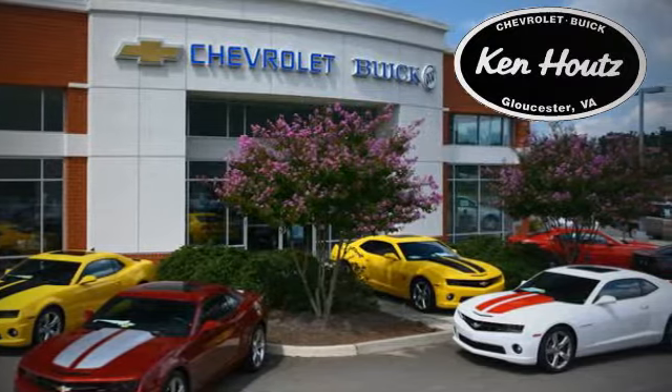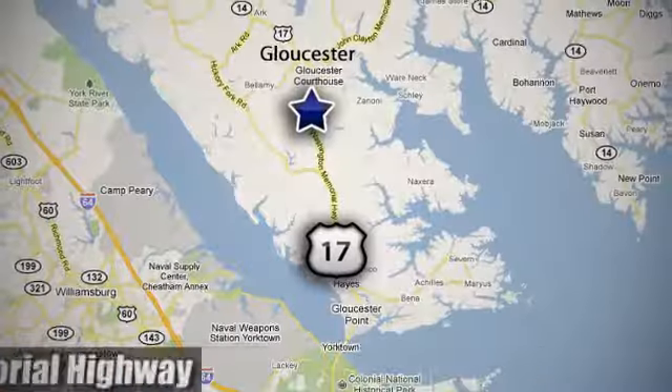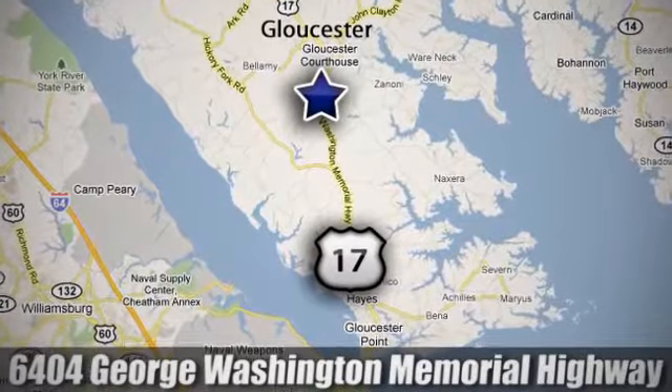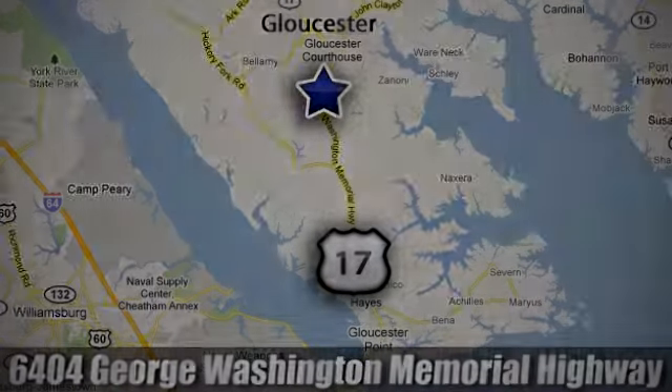We hope you enjoyed this virtual walk around at Ken Houts Chevrolet Buick. We're conveniently located at 6404 George Washington Memorial Highway in Gloucester, Virginia.